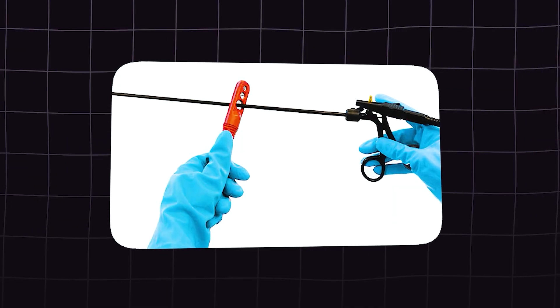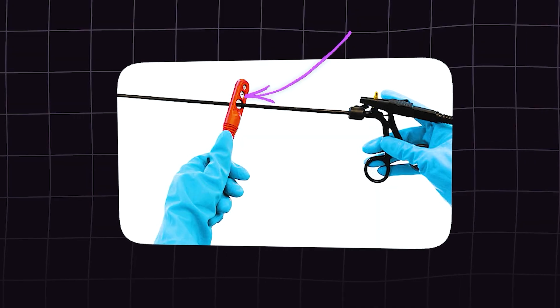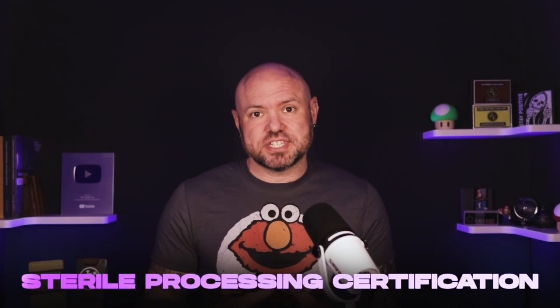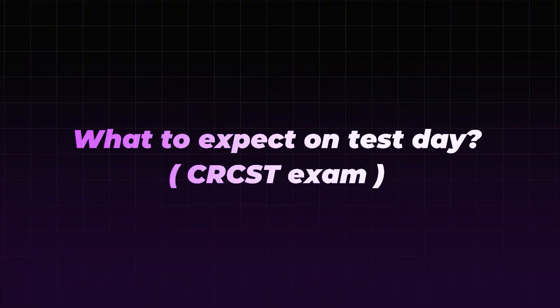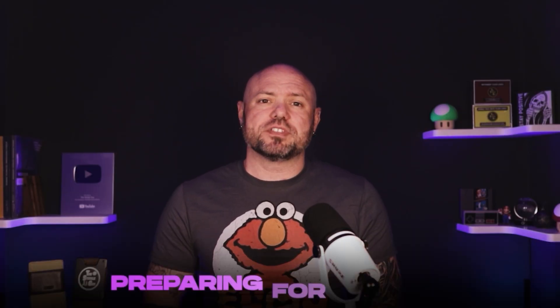Do you want to join the ranks of elite healthcare professionals who ensure every surgical instrument is spot on? The sterile processing certification is your ticket, but test day can be nerve-wracking if you don't know what to expect. Let's fix that. Hey professionals, I'm Brandon and this is the Sterile Guy YouTube channel, your go-to for all things sterile processing. If you're preparing for the CRCST exam, leave a comment letting me know how prepared you think you are. Now let me guide you through test day so you walk in confident and ready.